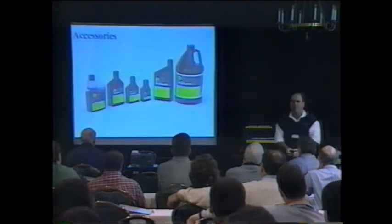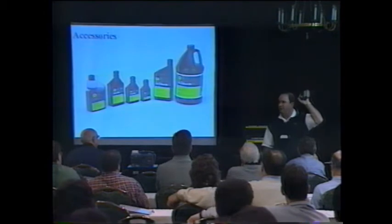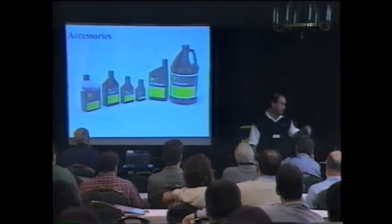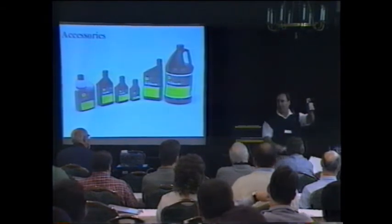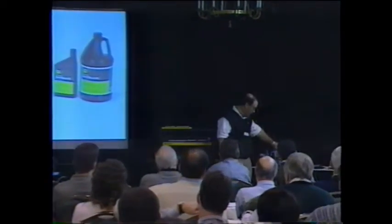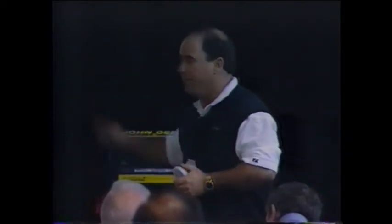Our two-cycle oil is 40-weight, low ash, and has fuel stabilizer already in the oil. We have it in various sizes: a six-gallon mix — the consumer just squeezes the bottle and fills a measure for every gallon of gas — as well as a one-gallon mix. We just introduced a two-and-a-half gallon dump and, for commercial guys, a five-gallon dump that makes five gallons of gas in one pour. We have a year-round oil program offering discounts of up to 30 percent, getting us very competitive versus anyone else out there.